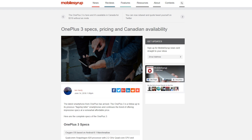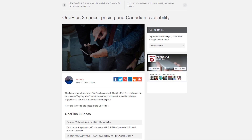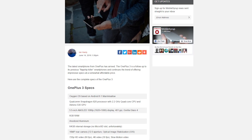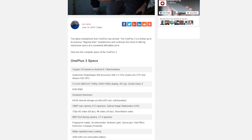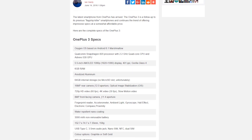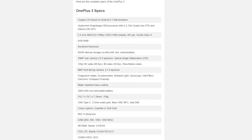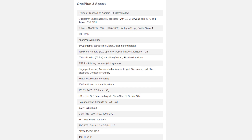Spec-wise, the 3 will have a Snapdragon 820 CPU with an Adreno 530 GPU, a 5.5-inch AMOLED 1080p display with Gorilla Glass 4, 6GB of RAM, 64GB of storage, a 16MP rear camera with optical image stabilization, a fingerprint reader, water-repellent nano coating, a 3,000 mAh non-removable battery, a USB Type-C port, a headphone port. It's also available in graphite or soft gold. All this plus it runs on Oxygen OS based on Android 6.1 Marshmallow.